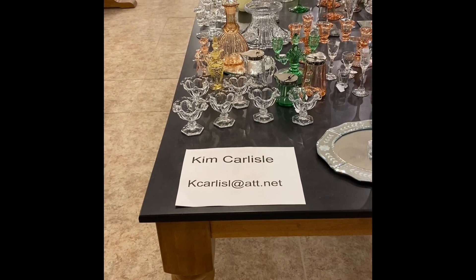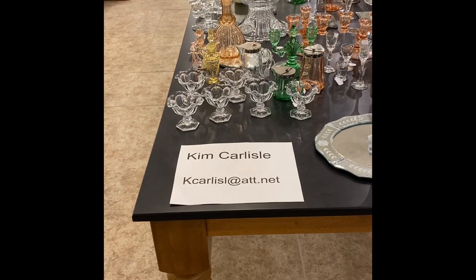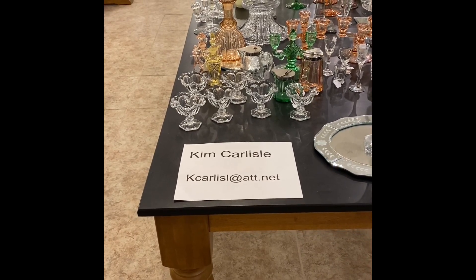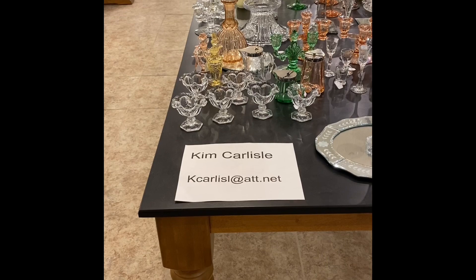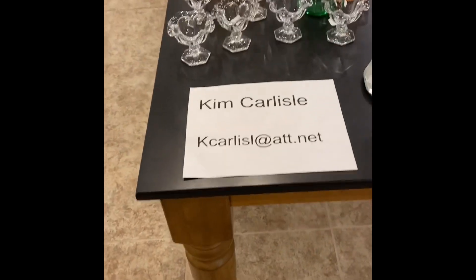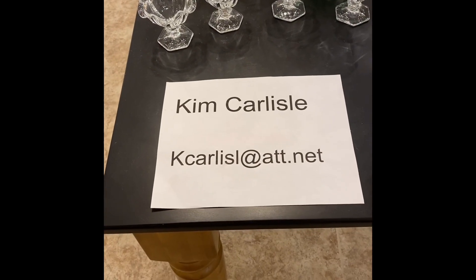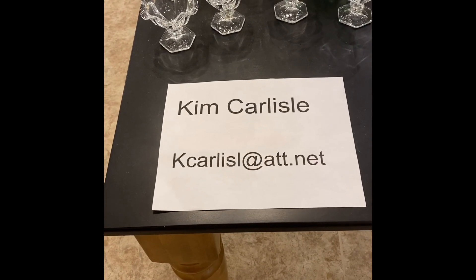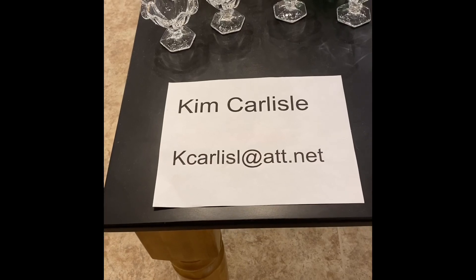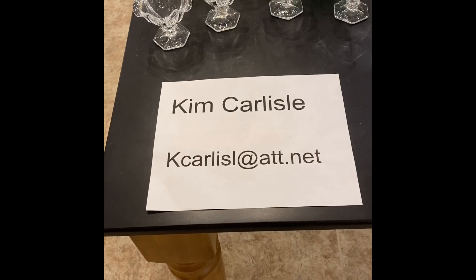Today's video is going to be new items we've added to the shop. We go out looking for glass every month, and at the end of the month, we come up with a table full of glass that we're going to add to the shop, and you're going to have the first opportunity to buy those pieces. But right now, I'm going to give you our email address. My name is Kim Carlisle. Email is K-C-A-R-L-I-S-L at ATT dot NET. Please note there's no E in Carlisle on that email address.